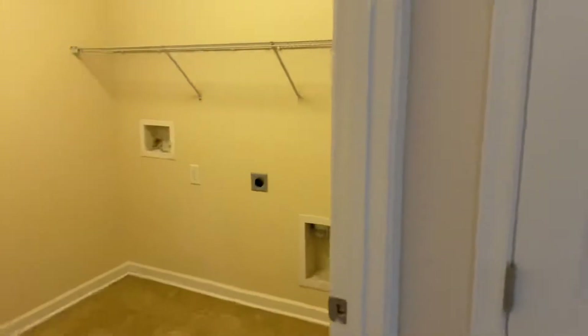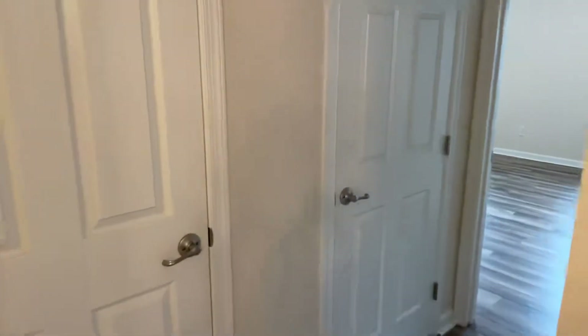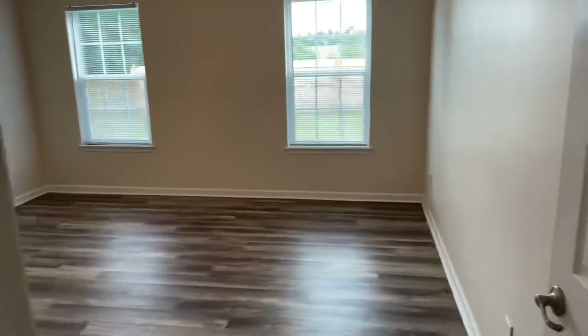To our left is the full-size washer and dryer connections as well as the door to the garage. We have a couple of linen closets here, a coat closet, and then finally your master bedroom.